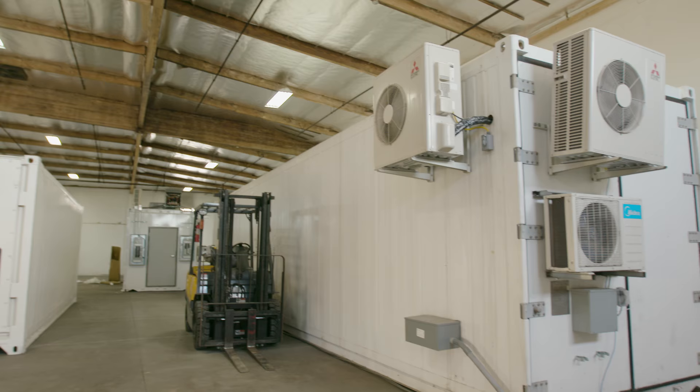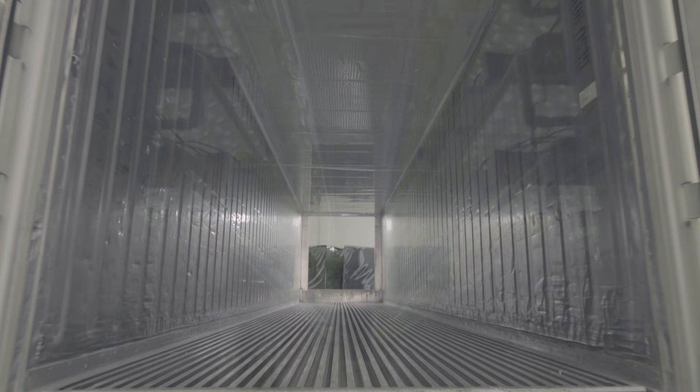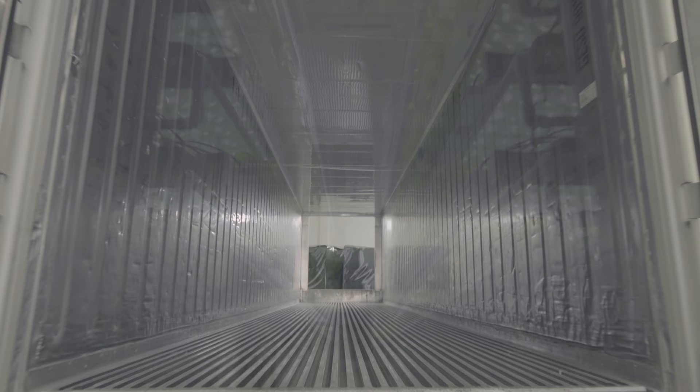Local Roots designs, builds, and operates indoor controlled environment farms to deliver fresh healthy local produce 365 days a year.